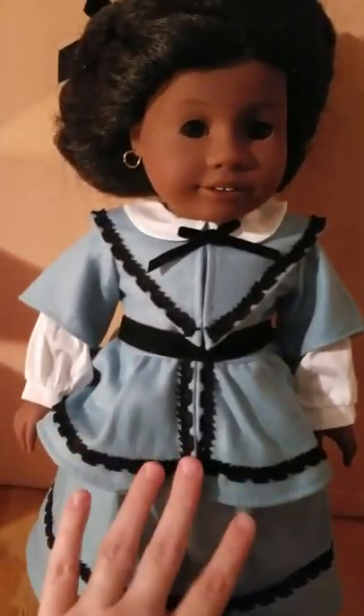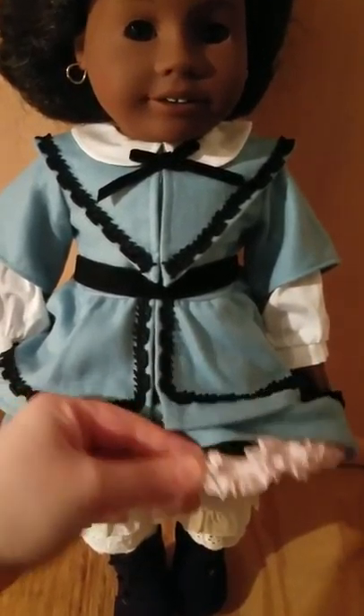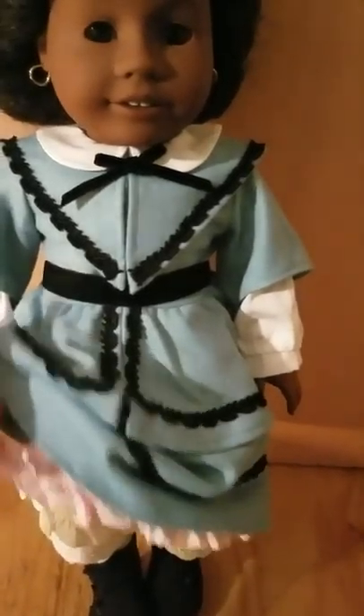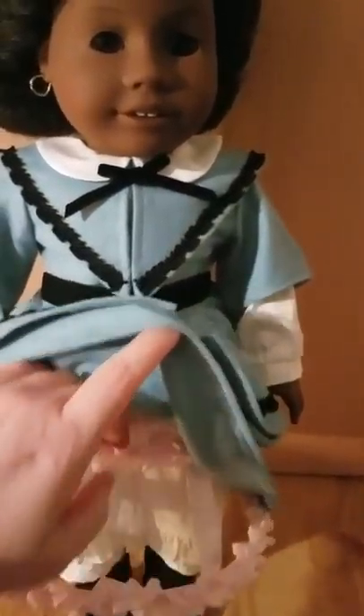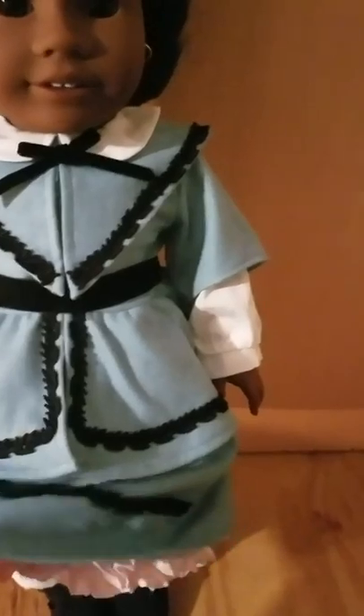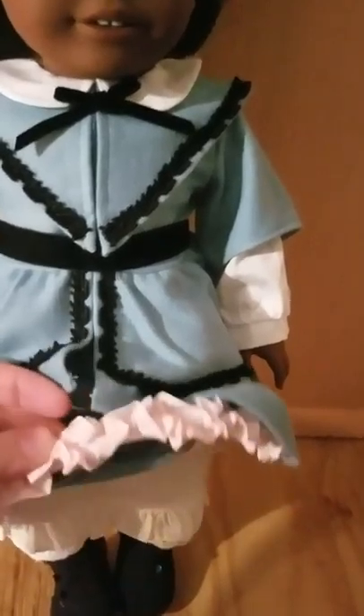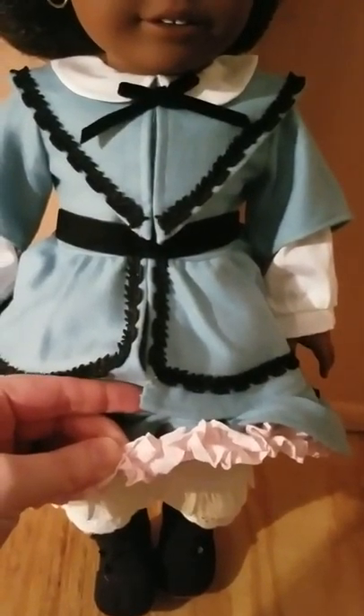Her skirt has an elastic waistband which has a lot of give to it, which is good. However, Addie also has on her crinoline, and I was not able to fit this dress on over the crinoline — I had to remove the crinoline piece, put the skirt on, and then slide her crinoline back on and tie it in the back. I was never able to put the skirt on over the hoop skirt. For play value the elastic skirt works, but if you're going to use the crinoline, this is definitely something where an adult collector would have better ease with it.